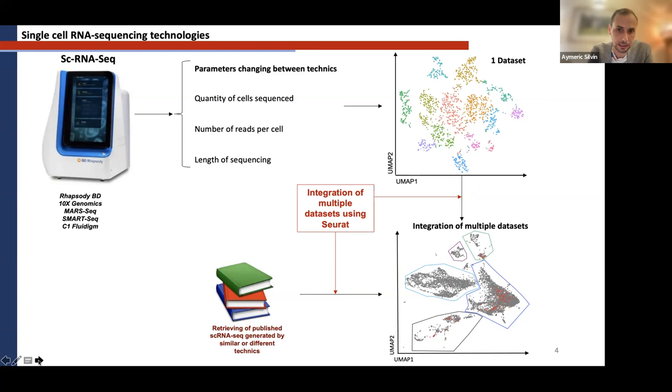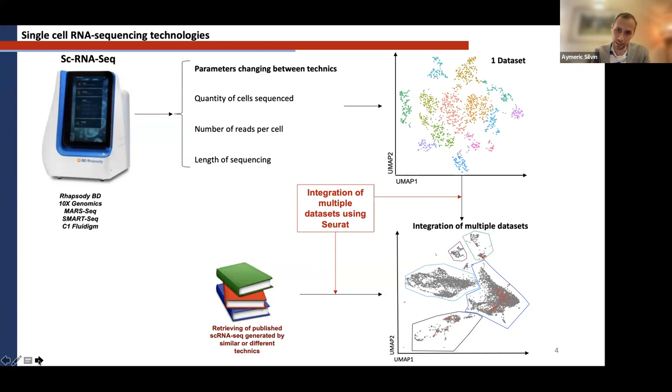Just to be clear about integration: you ask your algorithm to find the similarities between each dataset. For example, if you do this with patient data, you ask the algorithm to find what is common between all your patients — so you will not visualize the differences between patients, because everyone is different. Be careful: you need to ask your question properly and know why you use the algorithm. Every algorithm is good — you just have to ask the right question and use the right one. We generated an integration of six datasets and called it Mverse, for macrophage universe.